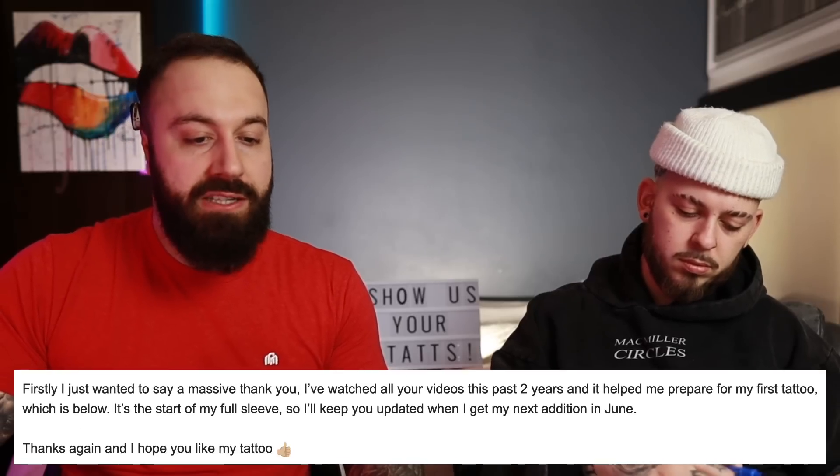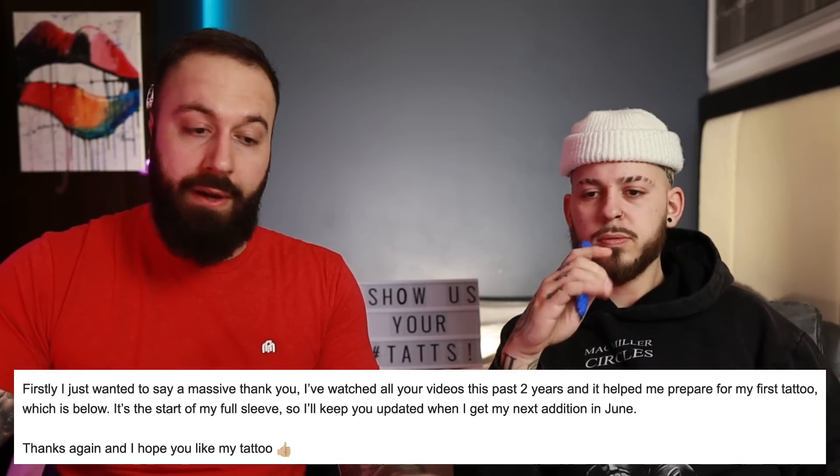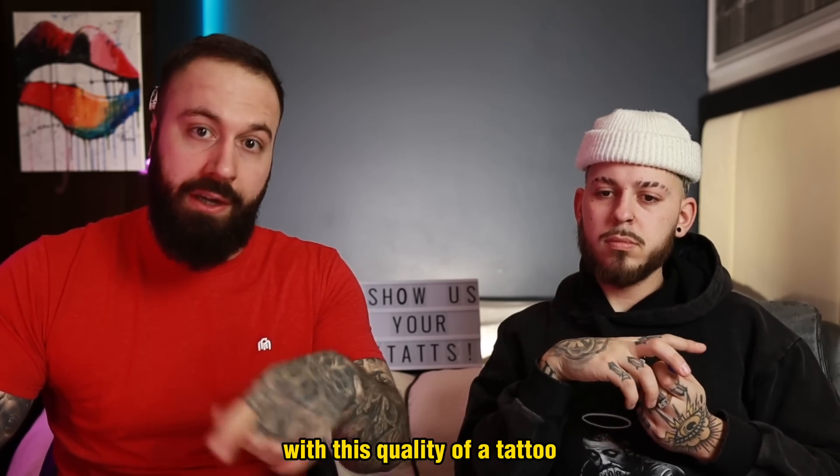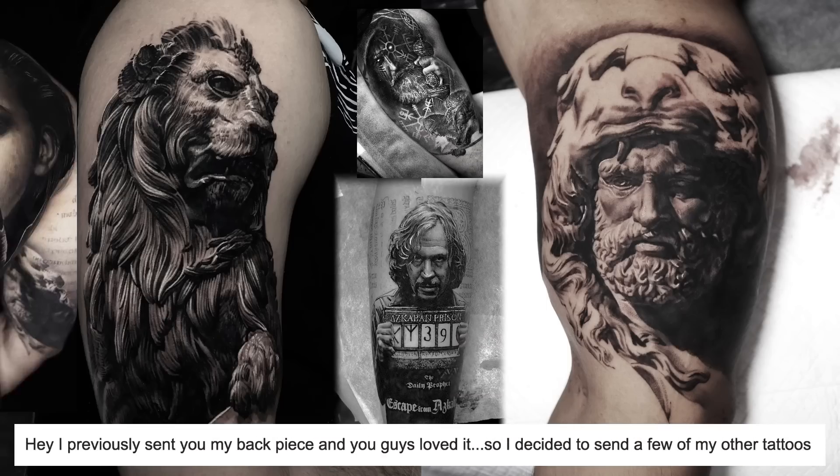It's not like the best thing I've ever seen, but it's still really good. He also wants to say a massive thank you — he's watched all the videos for years and it helped him prepare for his first tattoo. I have to say, you are doing a good job if you are starting off your journey with this quality of tattoo.